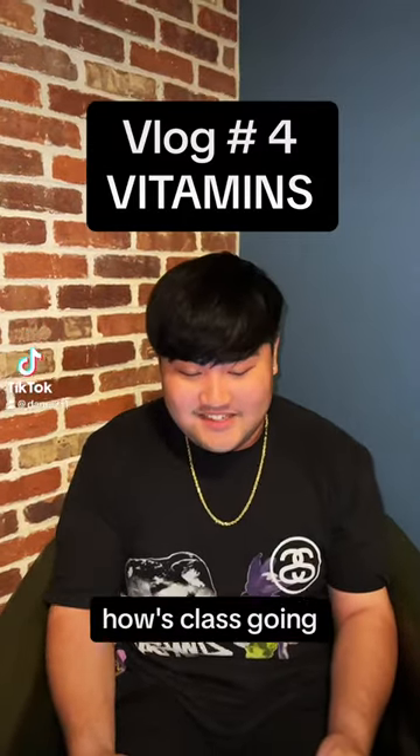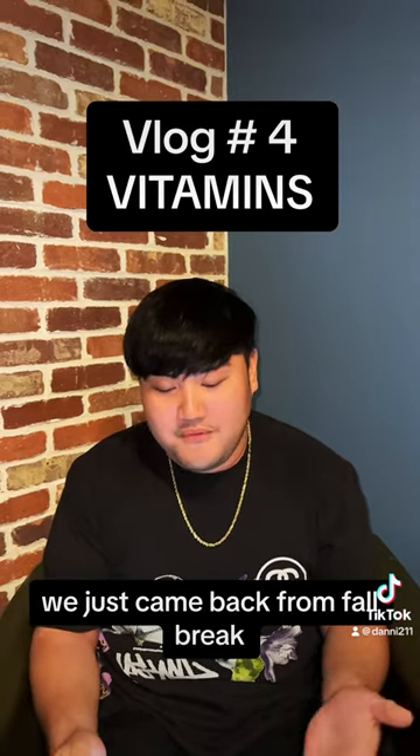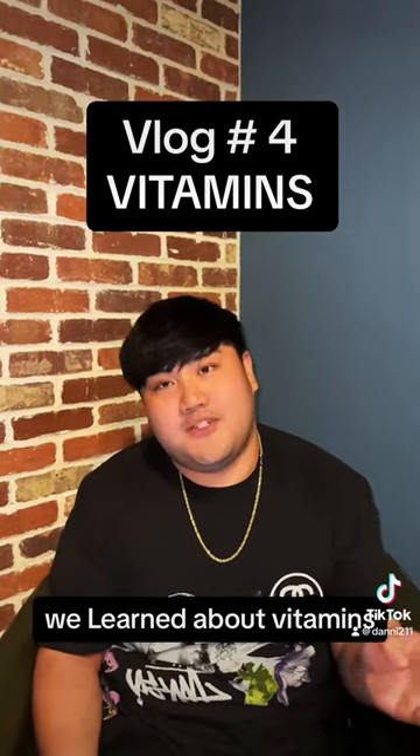Hey Daniel, how's class going? Hi guys, classes weren't awesome. We just came back from fall break and we have a lot to discuss from last week. So what did you learn? So last week on Chapter 8, we learned about vitamins.